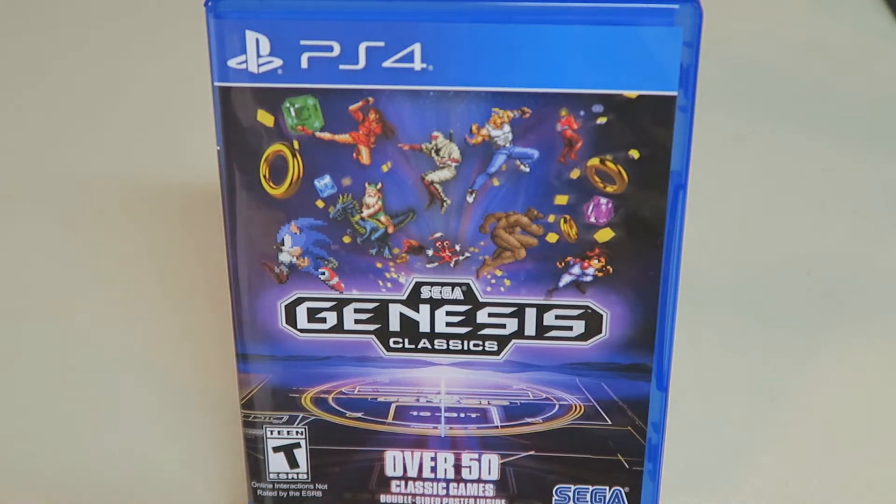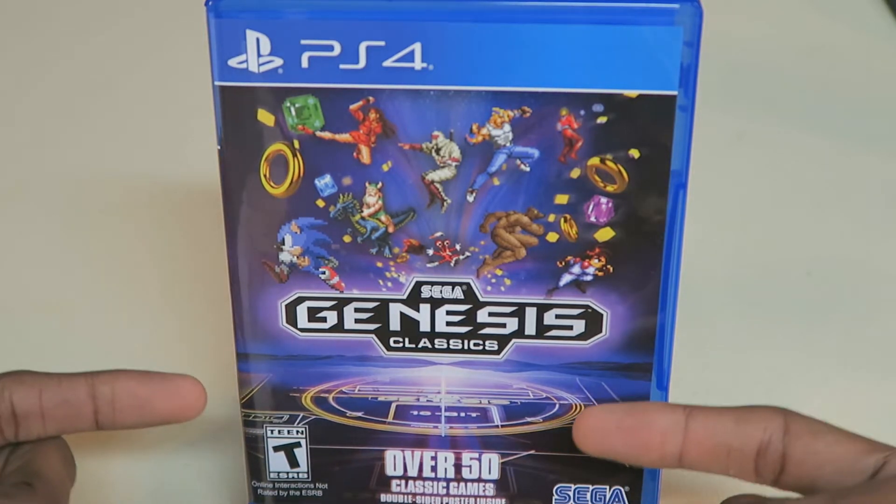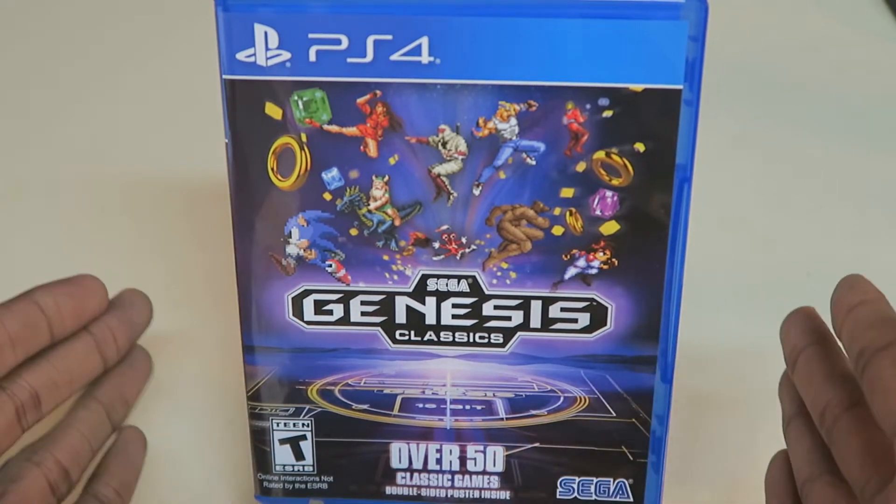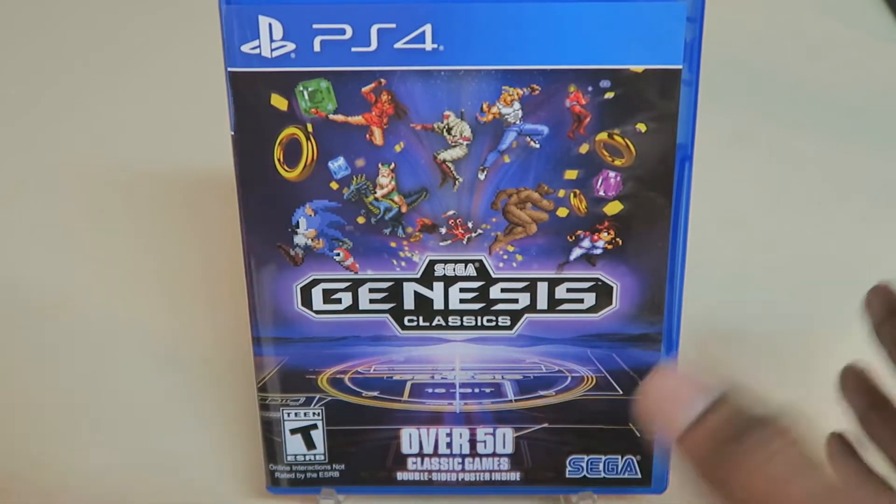What's up everyone? Today I will be taking a look at the Sega Genesis Classic Collection for PS4. This contains over 50 classic Sega titles, and this is also available for the Xbox One. I'm not sure about the PC.